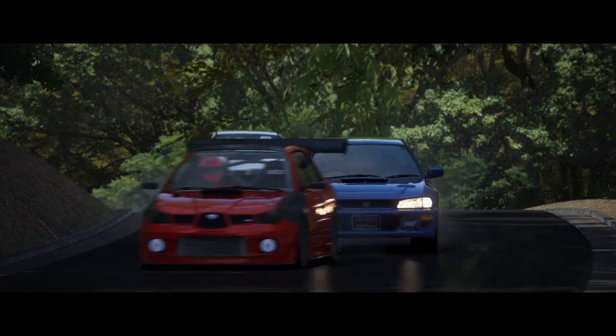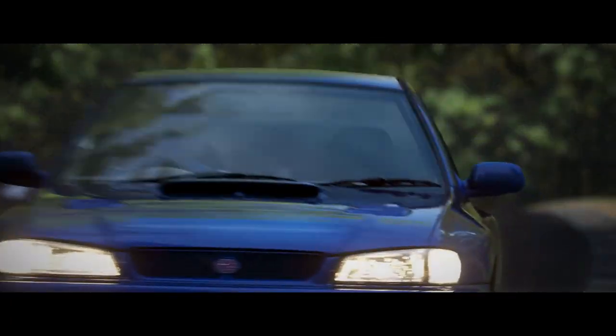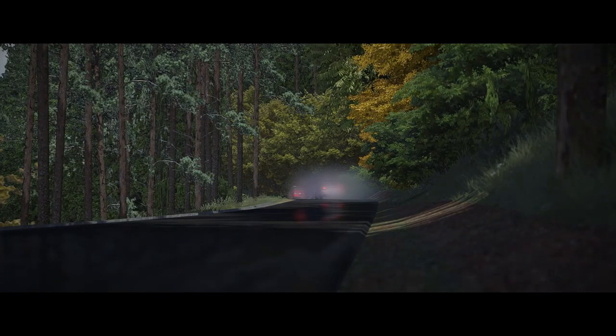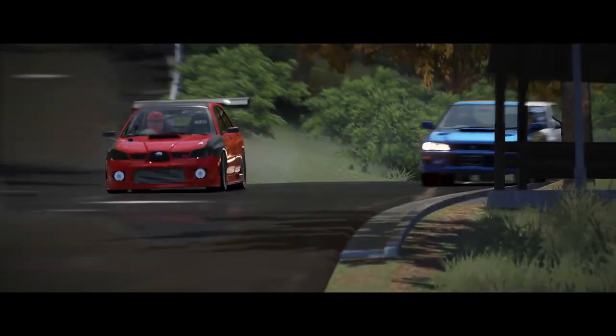Hello and welcome back to the tribe. Flat 4, big surge of explosive power, deep growly soundtrack, light steering with a hint of understeer. Anyone who loves these features and wants to experience all of them in a bunch of great car mods for AC, then you are watching the right video.